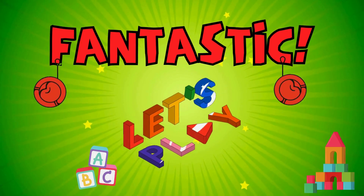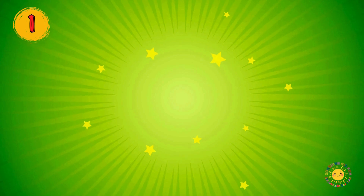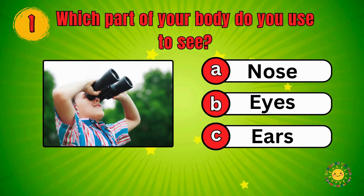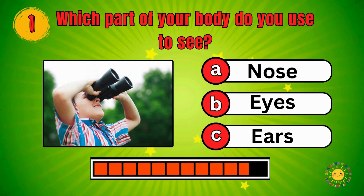Fantastic. Now let's play a fun game with some questions. Are you ready? Which part of your body do you use to see? Nose, Eyes, Ears — Eyes!